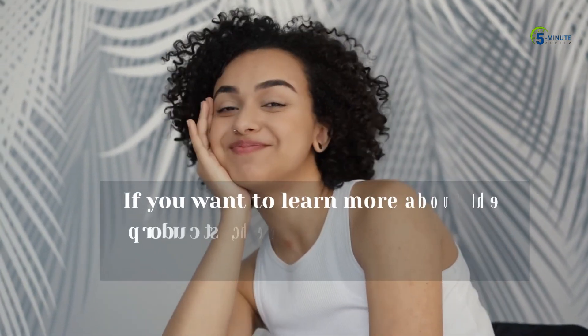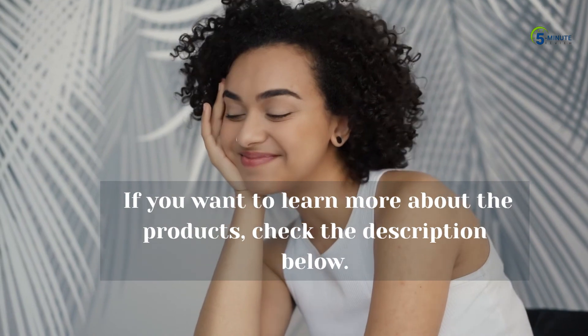It is a short, straightforward video that gives you the information to decide the best. If you want to learn more about the products, check the description below.